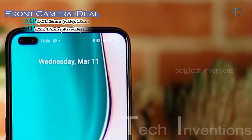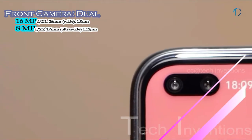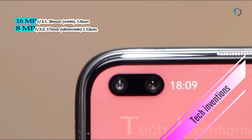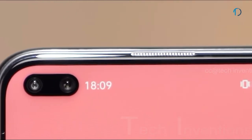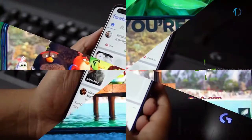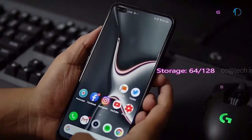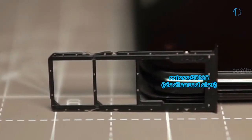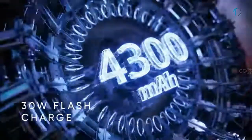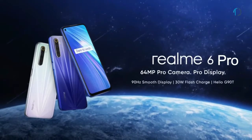On the front, the Realme 6 Pro has a dual camera system with a 16MP Sony IMX471 sensor and an 8MP ultrawide sensor for group selfies. Both cameras are detailed and reliable. It runs Realme UI based on Android 10, with 64GB and 128GB of internal storage expandable via a dedicated microSD XC card slot. The phone is powered by a 4,300mAh battery with 30W fast charging, reaching 100% in just 55 minutes.